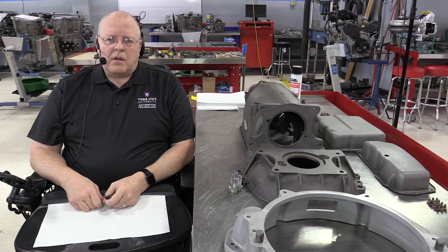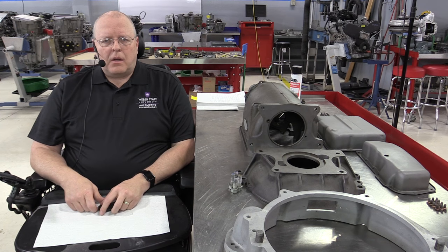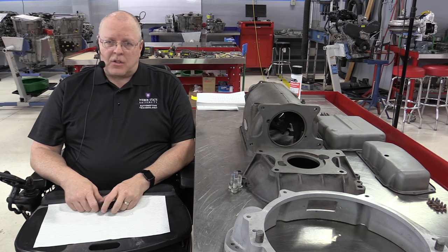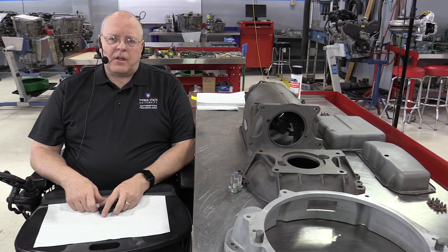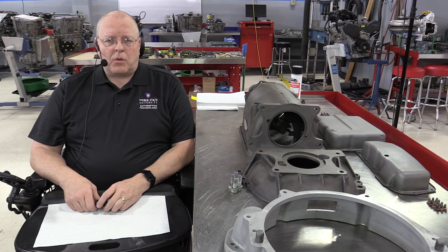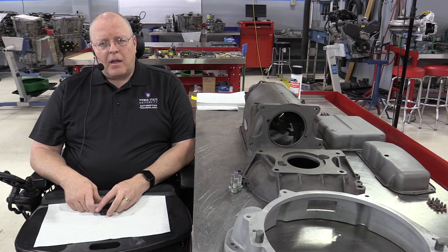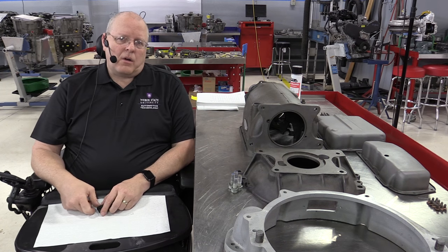This is the world's first mass produced automatic transmission. It's called the General Motors Hydromatic transmission, and it has an incredible story of its development, its design, the group of people that came together to put it together, and what vehicles it went in over the years. Every automatic transmission that is used in the world today owes its roots to this transmission right here.